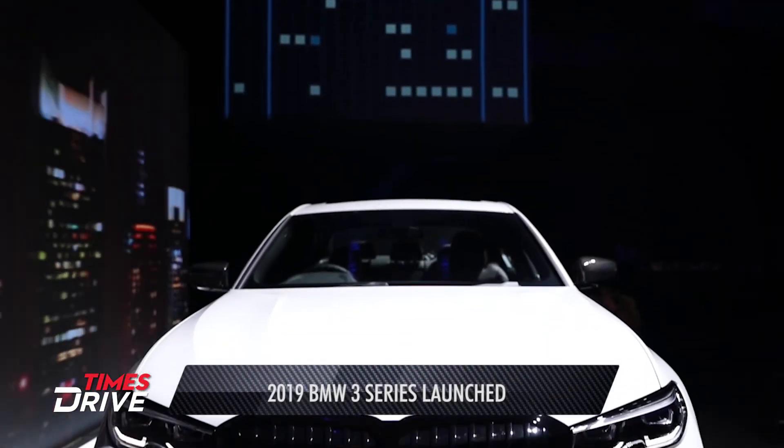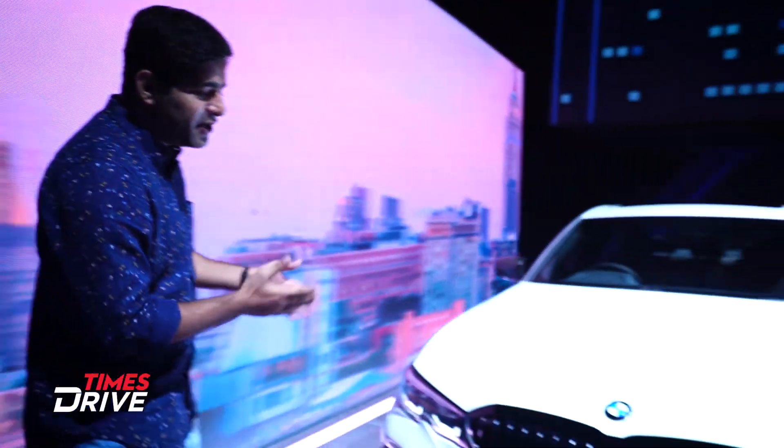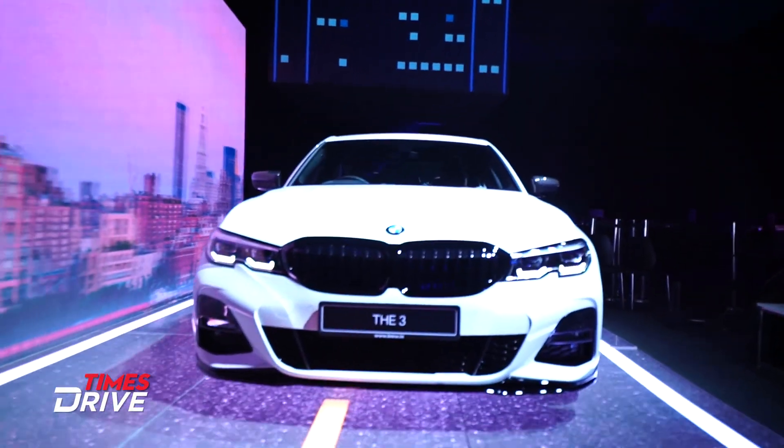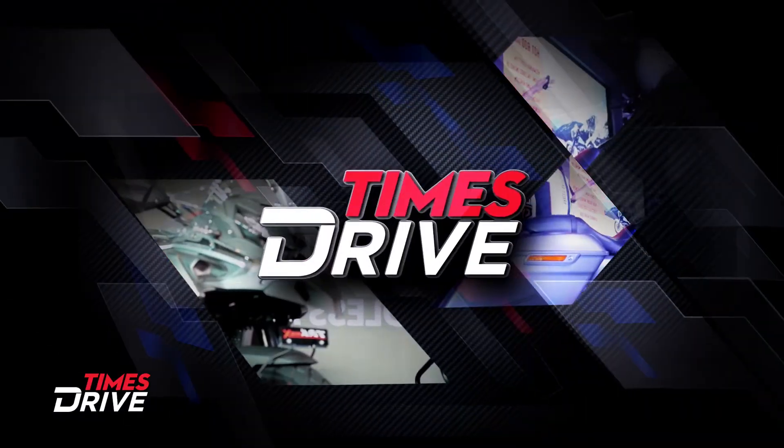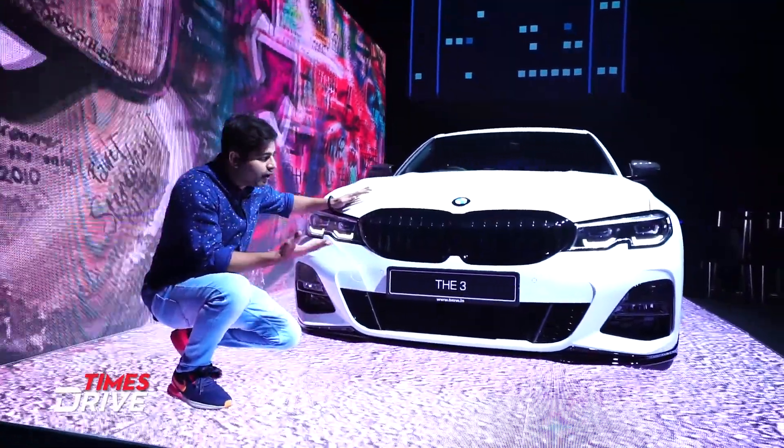We are in Thrill City — at least that's what BMW is calling this set for the launch of the new 3 Series. Here with us is the new BMW 3 Series. This is the M-Sport variant, which is the 330i petrol version.